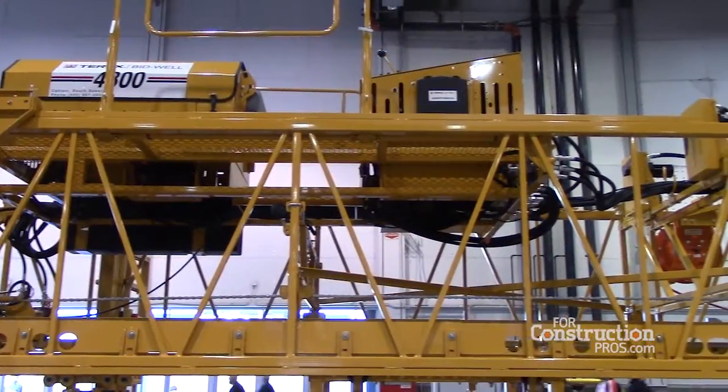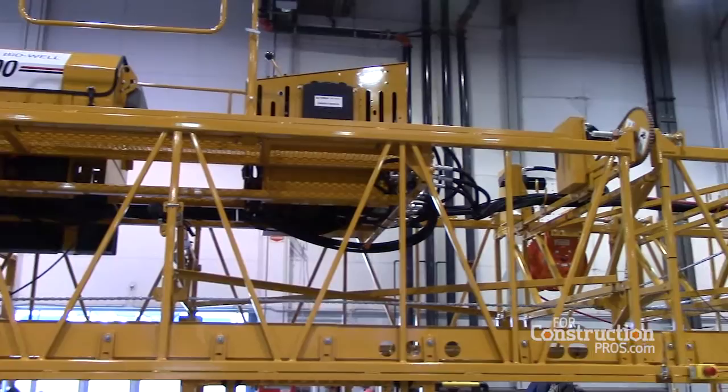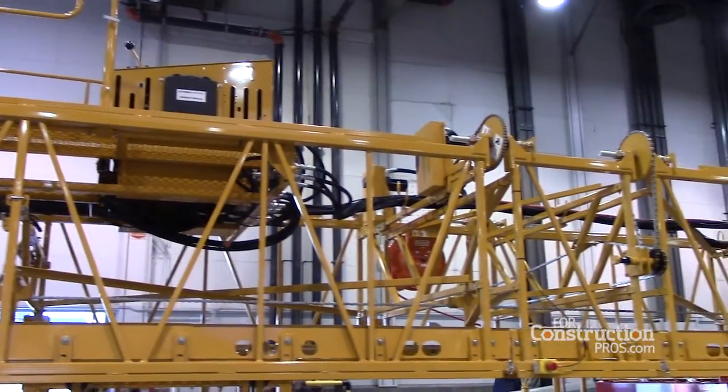One of the things that our customers helped us identify was the need for a safer concern for the operator, who's typically up on the platform, and also better communication to the guys down on the ground. We think we've achieved both of those in our remote design system.